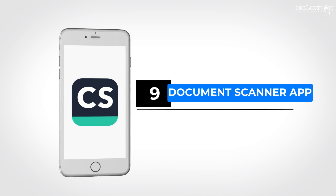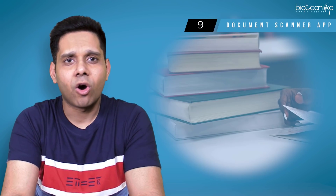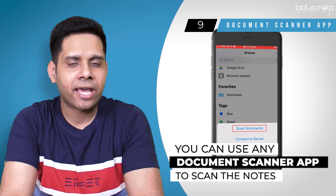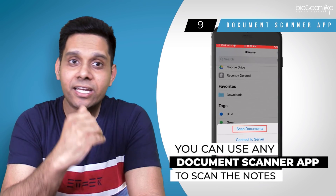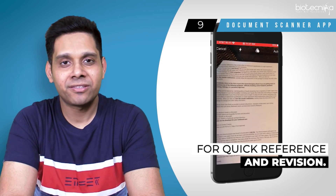App number nine: Document Scanner App. Gone are those days when students used to carry heavy books or notes while travelling. Today you can use any good document scanner app to scan your notes and textbooks, and carry them with you anywhere forever, for quick reference as well as revision. Isn't that amazing?